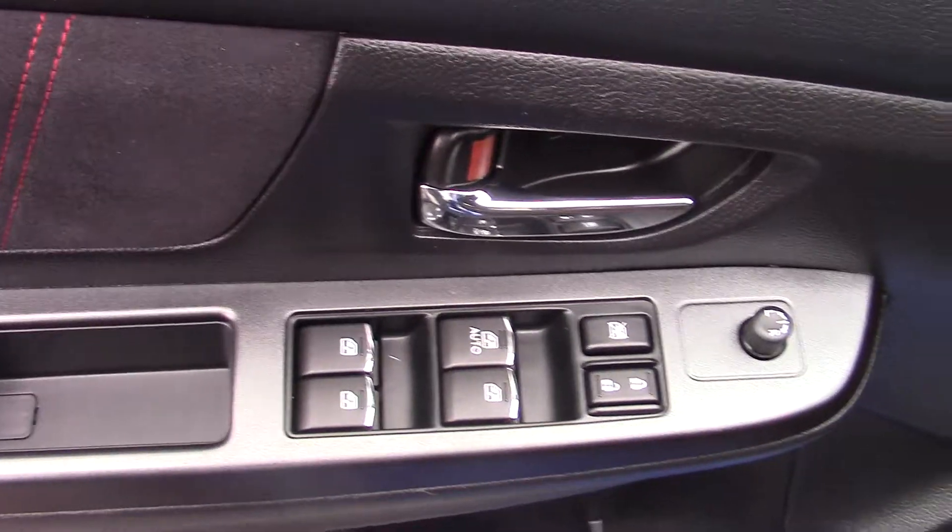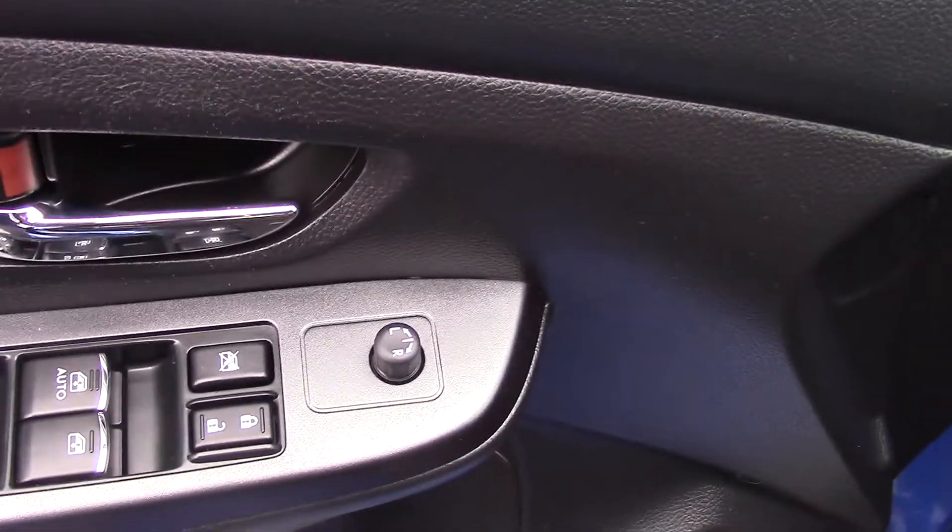Taking a look at the front seat, as you can see we have power windows, power mirrors, and power locks.